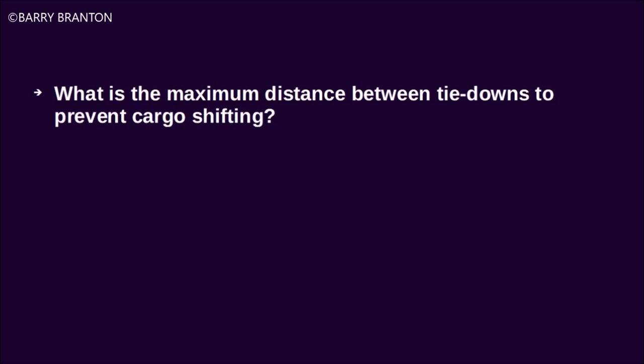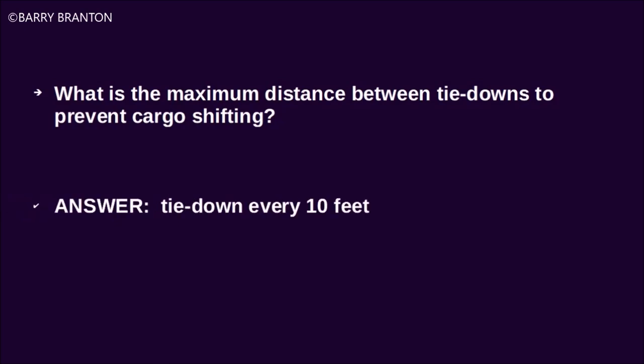What is the maximum distance between tie-downs to prevent cargo shifting? Tie down every 10 feet.